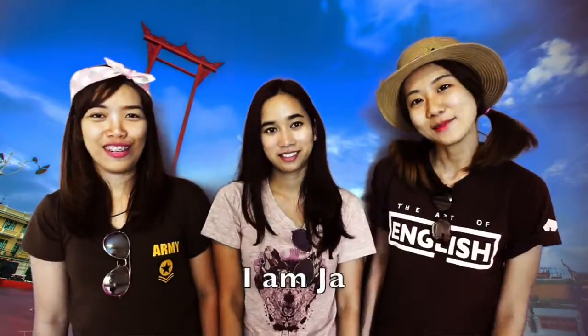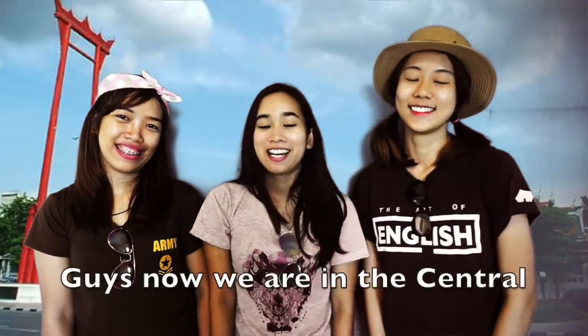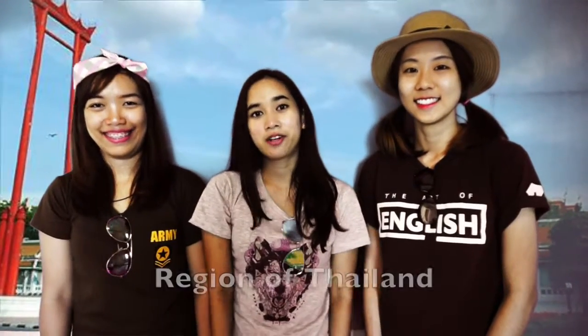Hello, I am Chah, I am Binh, I am I. Guys, now we are in the central region of Thailand.